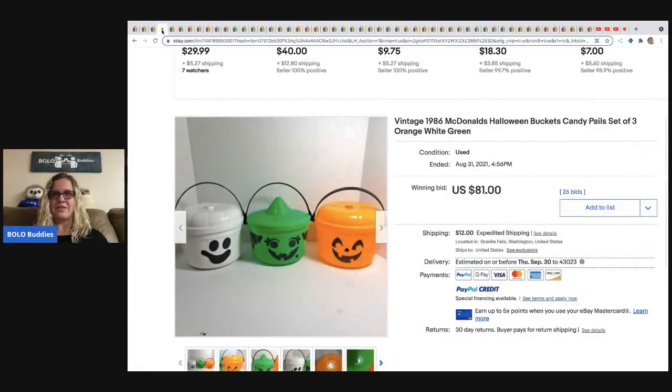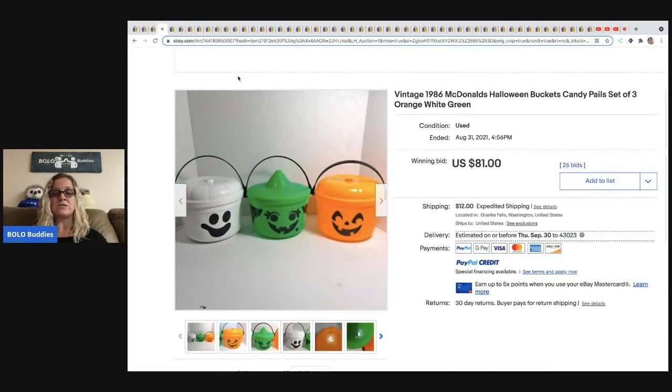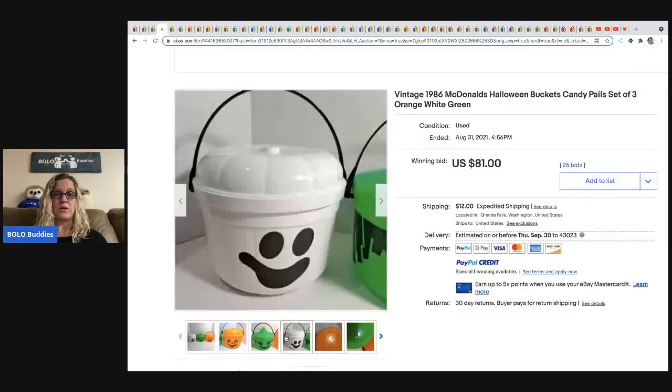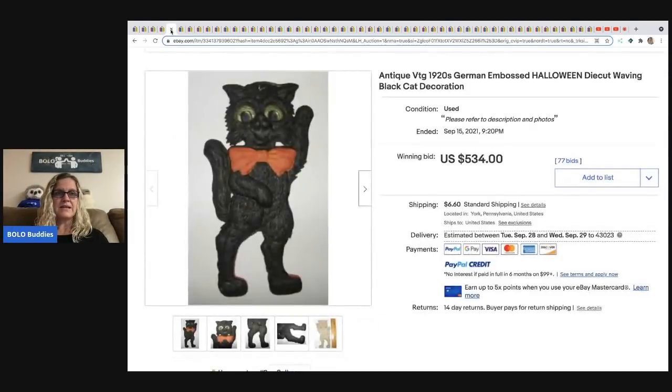When you search sold comps and sort by highest, you'll see that $433 listing. Be careful and look at other listings too — it may have been a fluke. Even $81 is fantastic for McDonald's buckets and they're still definitely a BOLO item. The bottom is dated, and those look to be the exact same ones as the $433 set.